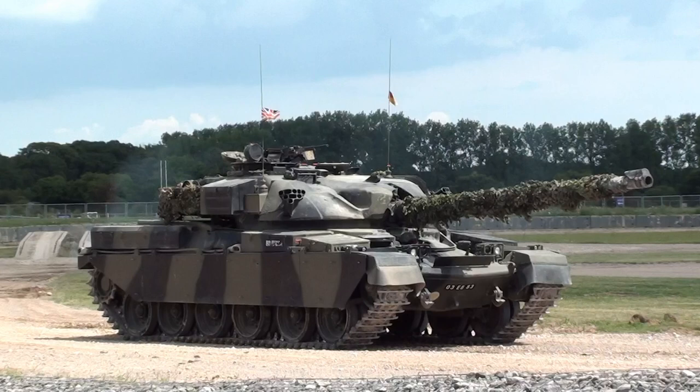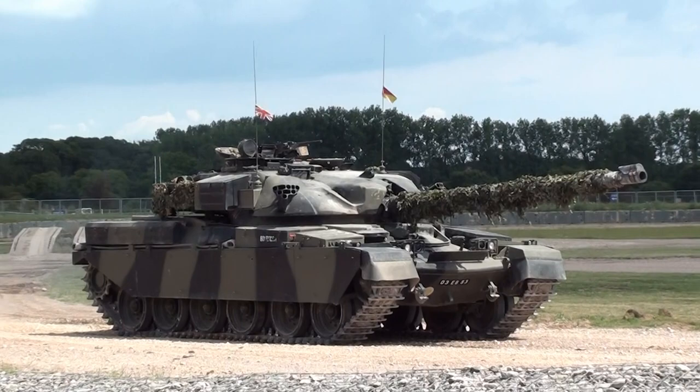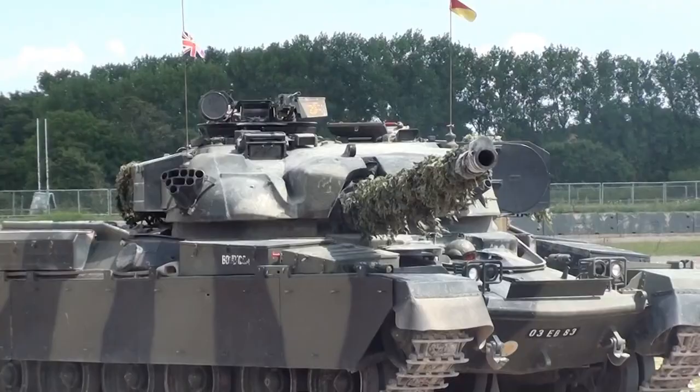Another great feature of the Chieftain is what they call a fully stabilised gun. They can lock the gun on target, the tank can move, and the gun will remain locked on the target.